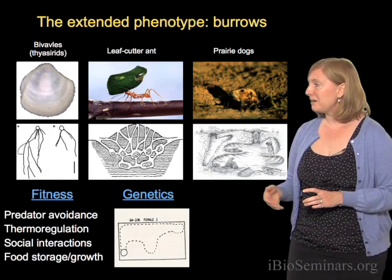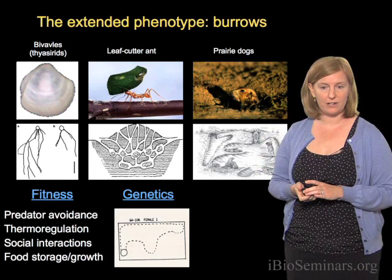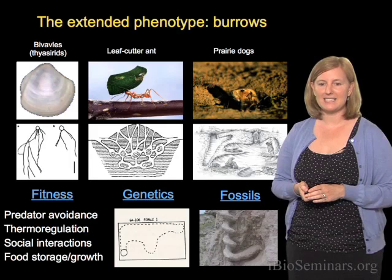So we know there's ecological relevance, and we know that at least in laboratory mice there seems to be a genetic component, which suggests this may be a good extended phenotype — a way to try to connect genes and behavior. The other anecdote I want to tell you about burrows is that it's one of the few behaviors that actually fossilizes. What I'm showing you here is a picture of a fossil burrow produced by a now extinct beaver, that built these burrows in a very stereotypical corkscrew shape.